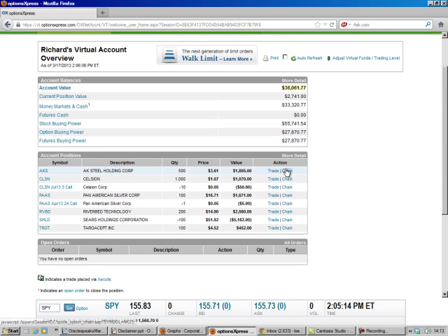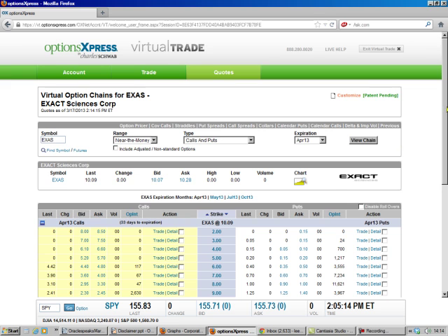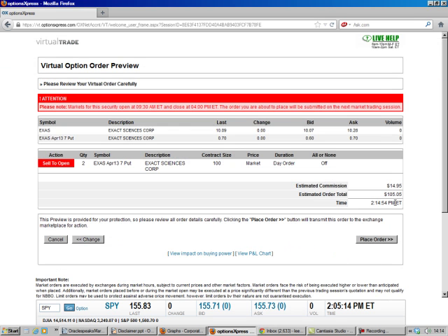Let's make the trade. You can go to any symbol — I'll use OptionsExpress. Up here where the symbol is, you put E-X-A-S. We'll go down here. There's a $7 put. The puts are on the right, the calls are on the left. The bid is what we're going to get, because we're going to put in a market order. So we go over here and we hit Trade. The good thing about this is it fills out a lot of our stuff for us. We've got to put it Sell to Open, because we're going to put the money in our pocket, and let's go ahead and do two contracts. We just leave it at the market — that's all there is to it. We preview the order, and you see we make a quick $100, and we place the order, and that's all there is to it.